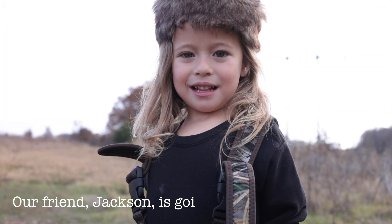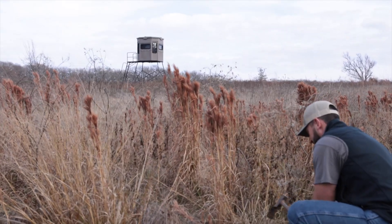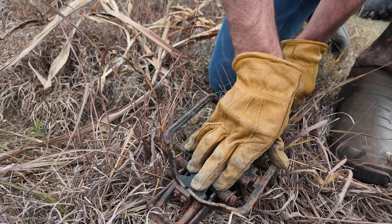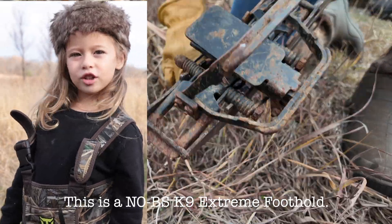My friend Jackson is gonna help us set the trap. This is an OBF canine extreme foot hole.